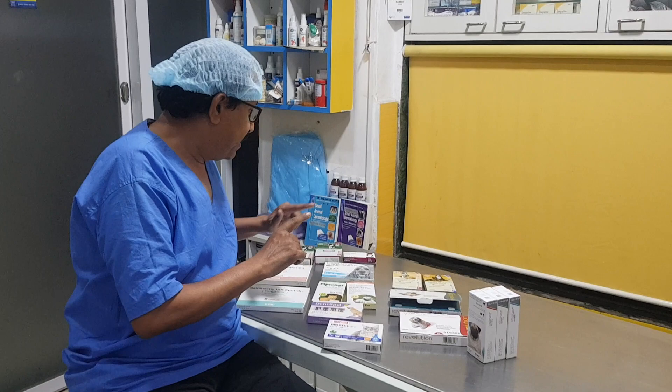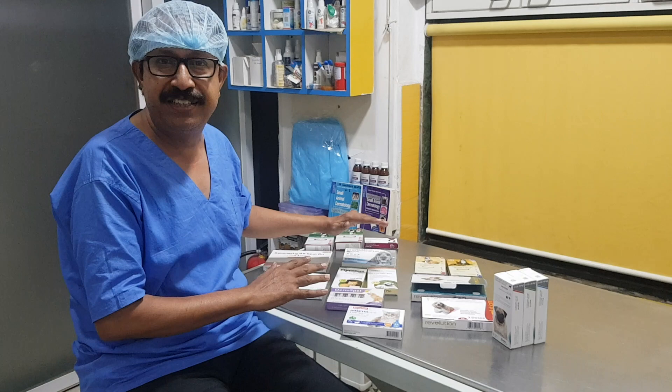Once fleas get attached to the body parts of dogs, they start feeding and injecting their saliva into the skin, sucking blood. The salivary proteins are allergic to dogs — this is the main cause of flea allergy dermatitis. As they are blood-sucking insects, they can also cause tick fever, called thrombocytopenia, where blood platelets go down and dogs stop eating. To prevent all this, we need to regularly apply spot-on medications.